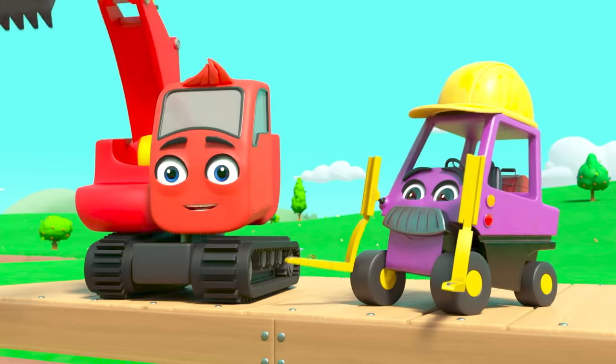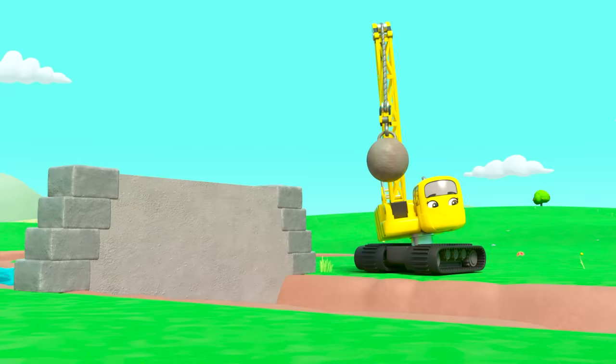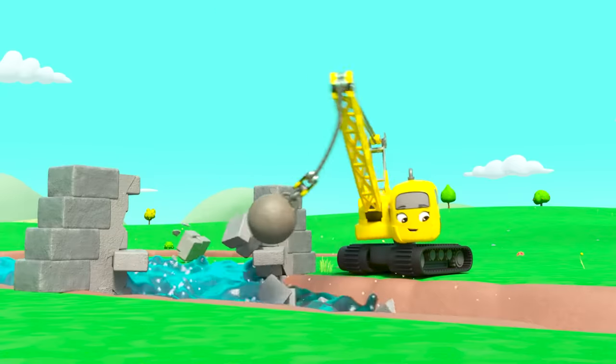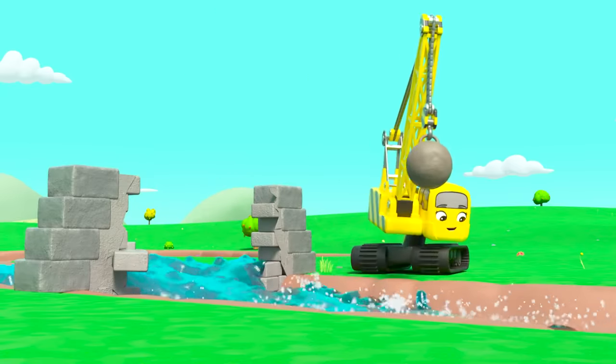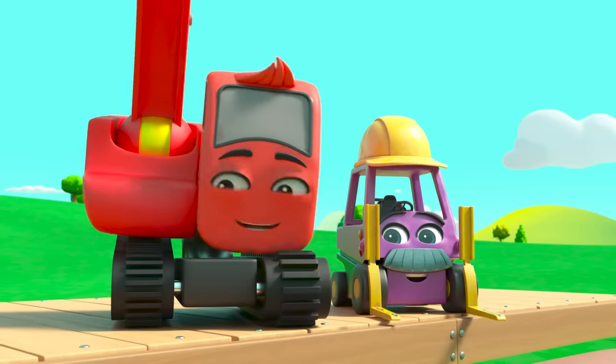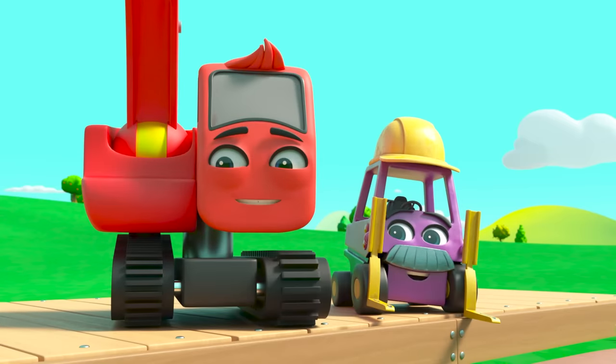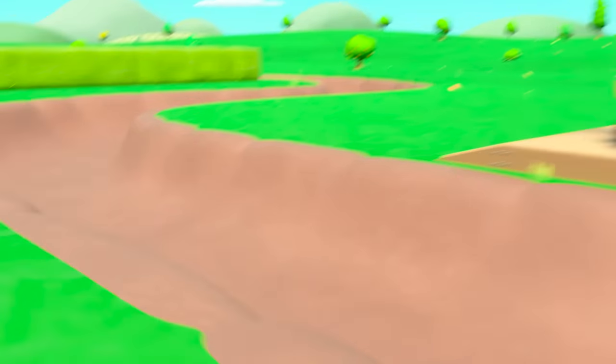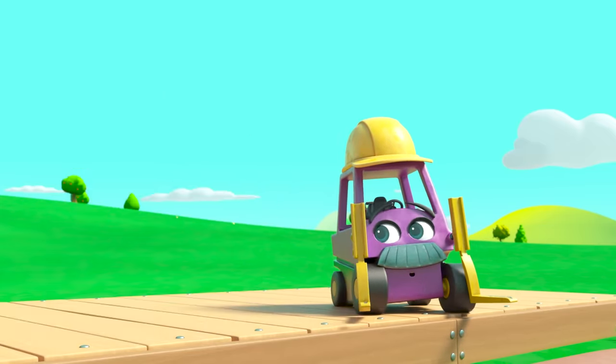Daisy's ready — smash! Here comes the water. It should reach Diggly and Mr. Rubble any second. Where is it? There must be a blockage somewhere.